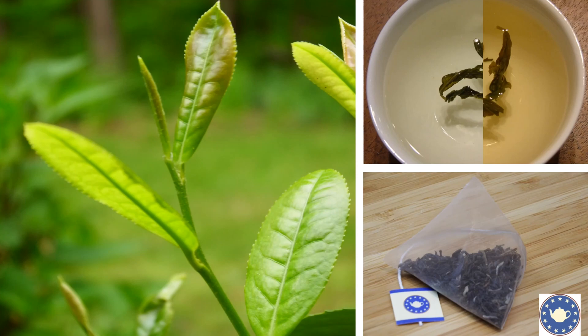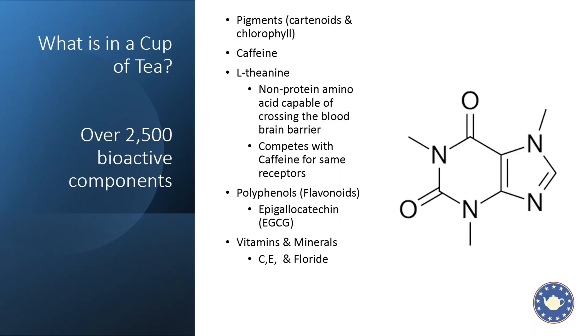Hello everyone, this is Hillary with Dominion Tea, and today we're going to talk about caffeine. What is in a cup of tea? Over 2,500 bioactive components, actually — it's amazing what's in a cup of tea. We can thank Oregon State University for this stat and their amazing studies.